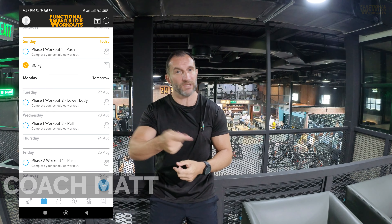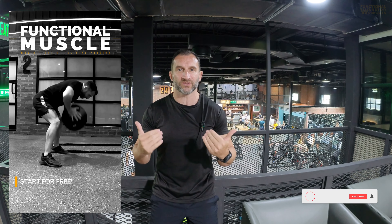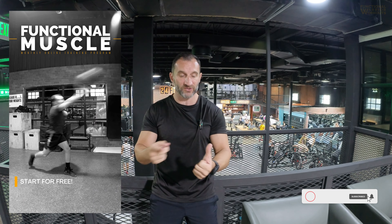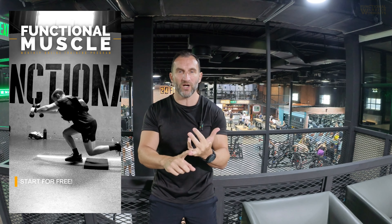In case you don't know, my functional muscle program is a monthly subscription that just keeps rolling on. In that month, you go through various phases based around what I consider the most important and most effective training methods: functional strength training, functional bodybuilding, traditional strength, and some traditional bodybuilding work mixed in with some high intensity and some basic fitness work.